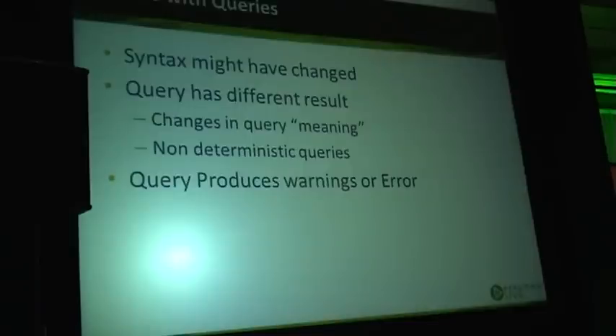A query result difference could be because some bug was fixed, or some bug was introduced — essentially the same thing. You can also have changes in query meaning — for example, when MySQL changed from 4.1 to 5.0, the interpretation of join order changed, so the same query could now be interpreted differently in terms of operation priorities.